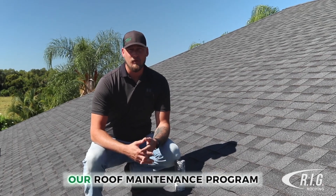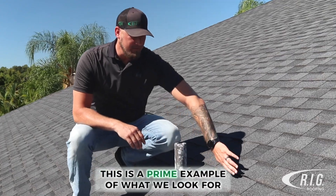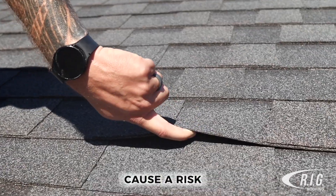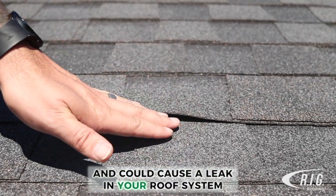One of the things that we like to check for in our roof maintenance program are backed out nails, or pop nails. This is a prime example of what we look for. Lifted shingles where nails are backing out cause a risk because you could get wind driven rain in here and could cause a leak in your roof system.